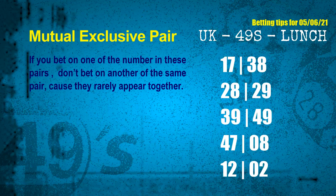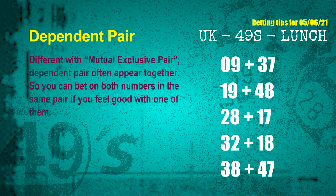The mutual exclusive pairs for next draw are: first pair 17 and 38; second pair 28 and 29; third pair 39 and 49; fourth pair 47 and 08; fifth pair 12 and 02. Some numbers are mutual exclusive, some are dependent. Numbers in the same dependent pair you can bet on both, because they are often drawn in one draw. The dependent pairs for next draw are: first pair 09 and 37; second pair 19 and 48; third pair 28 and 17; fourth pair 32 and 18; fifth pair 38 and 47.